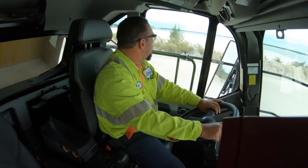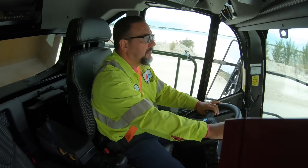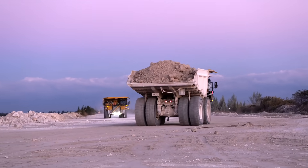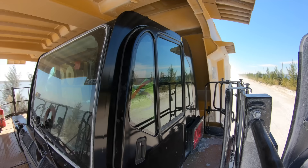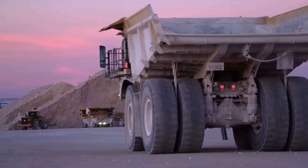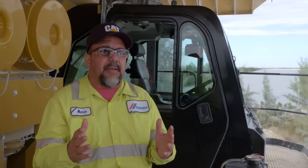The comfort and the ride — I compare it to my car out on the turnpike. It's very comfortable even with our dirt road situations. For our company it's a great value. We bring a lot of material to the hopper and the operators are happy. I think CAT is on the right path.